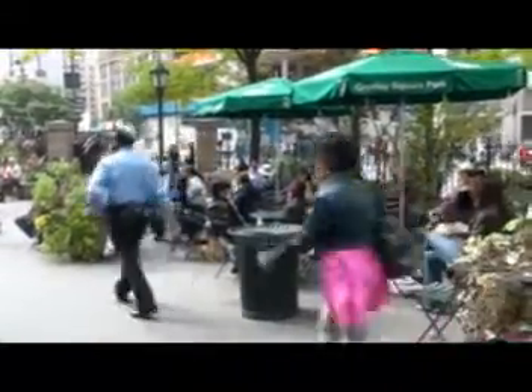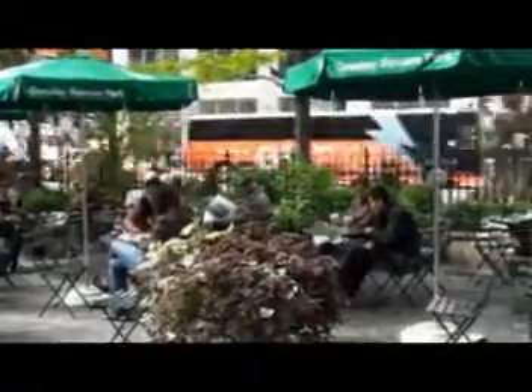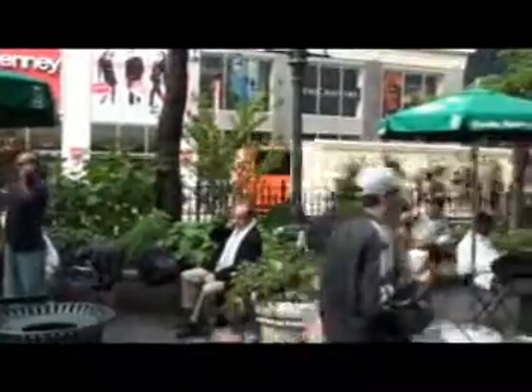By raising the planters and providing that enhanced root zone, we're able to get a rich palette of plant material. It's almost November and you can see how the plants are still performing. It provides, if not so much noise reduction, certainly a visual break that makes you feel like you're in a special place.